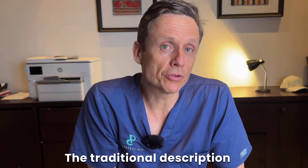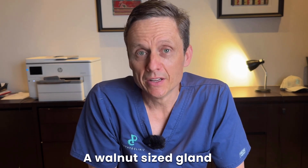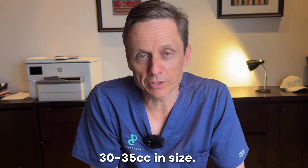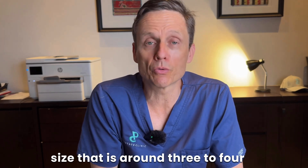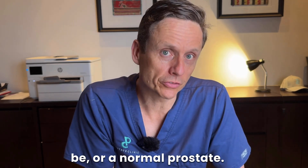The traditional description of a prostate is that it's a walnut-sized gland. A walnut-sized gland, on average, is going to be around 30 to 35 cubic centimeters in size. So we define massive BPH as a prostate size that is around three to four times the size of a normal prostate.